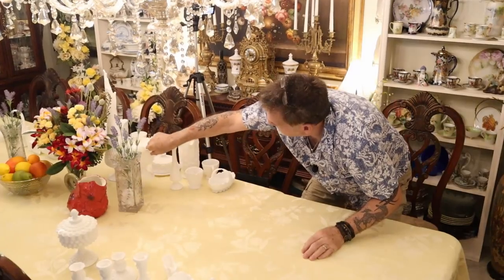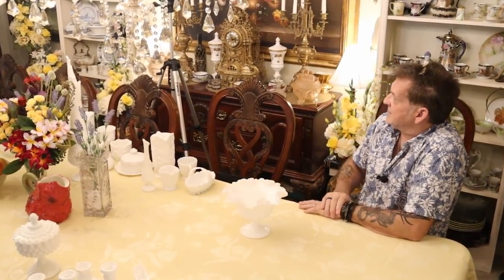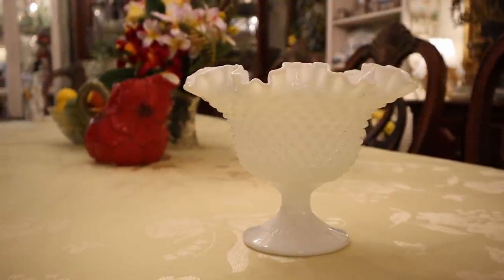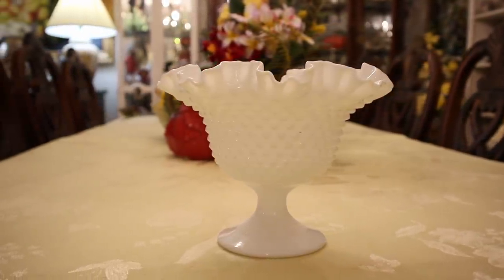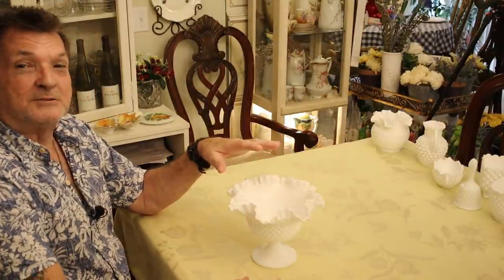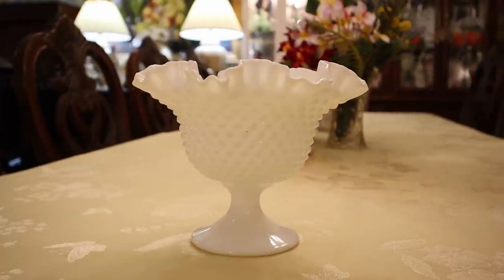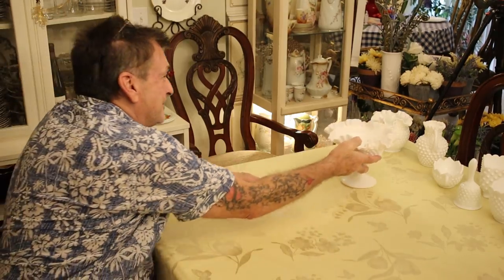In the American Hobnail, here's a ruffled bowl on a pedestal — and note: people sometimes call this 'footed,' but it's not. Something with feet sticks out like this; this is a pedestal. Beautiful size with a corrugated base and pedestal. It's big enough to put a frog in and arrange real flowers. I'll do a video with live flowers very soon.